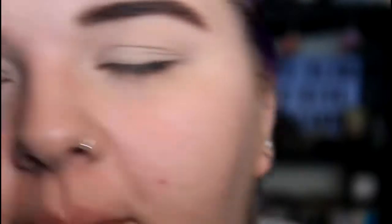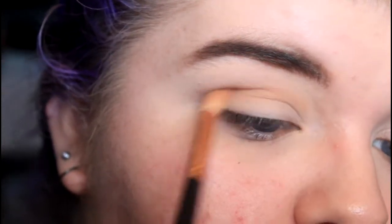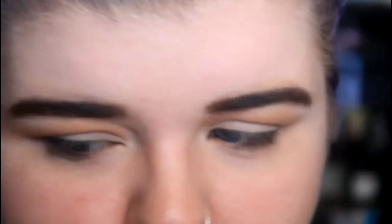For my transition shade today I'm going to be using 'Safe Word' and a little bit of 'Charm.' Even though you won't see this color, I still like doing a transition shade because it helps me know where to put my crease shade — I've always done it so I'm just going to stick with it. That is my transition shade done. Now to start off with the red, I'm going straight into the Morphe palette and putting that in my crease.